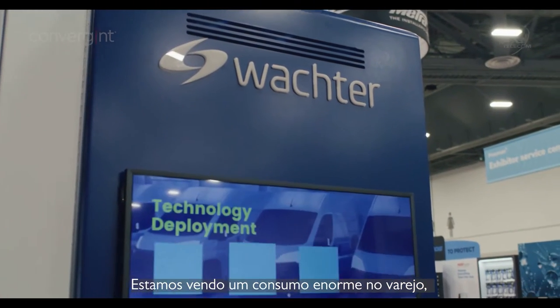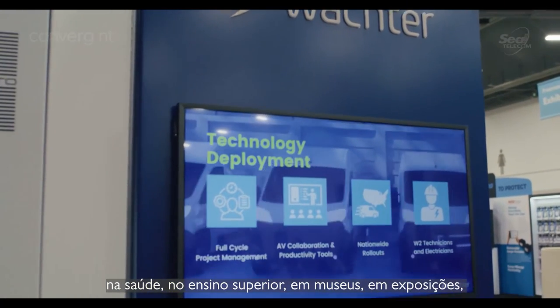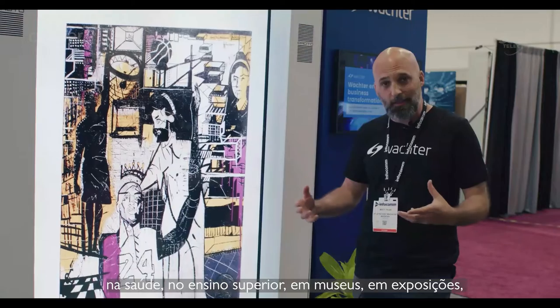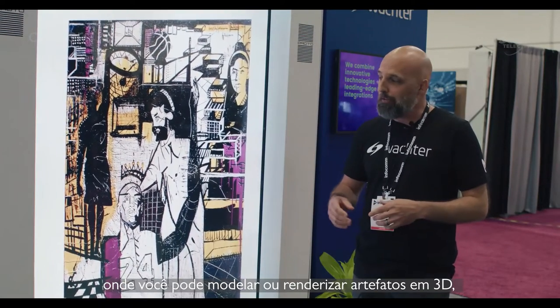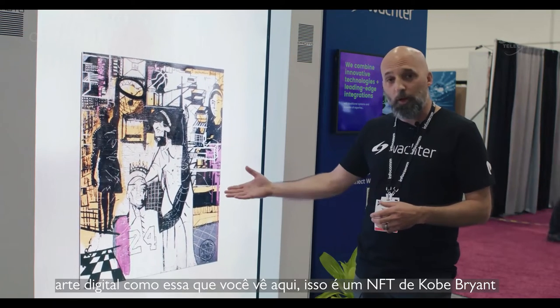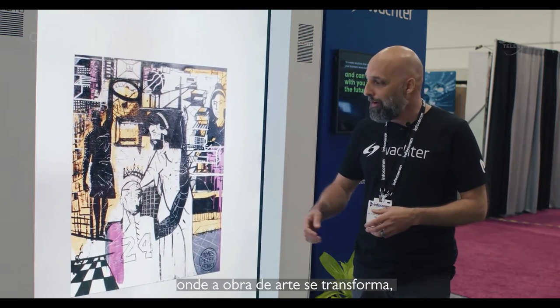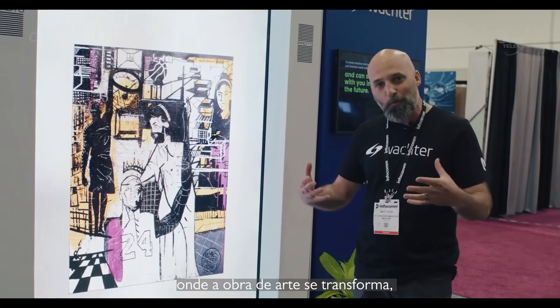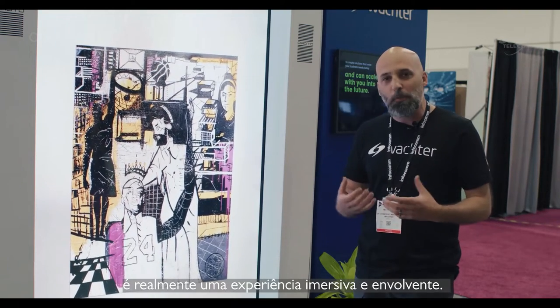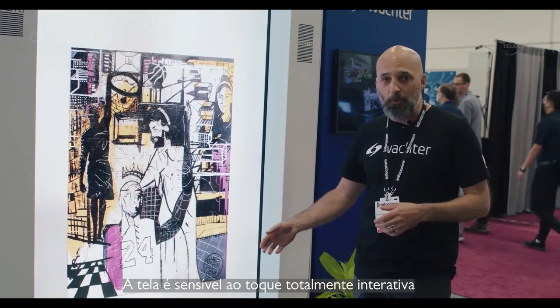We're seeing a tremendous uptake around retail, healthcare, higher education, museums, and installation pieces where you may 3D model or render artifacts. Digital artwork like you see here — this is an NFT of Kobe Bryant where you have the artwork that transforms. It's really an immersive and engaging experience, with a fully interactive touchscreen display.